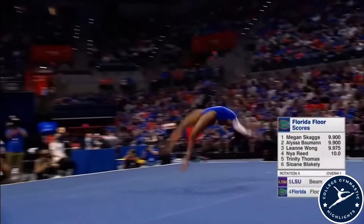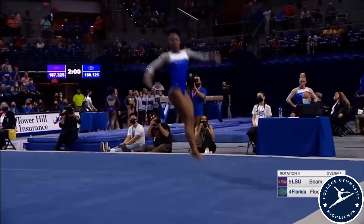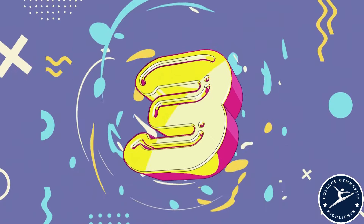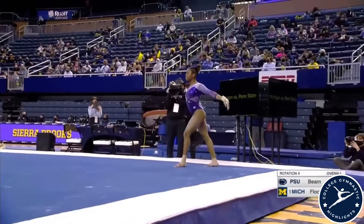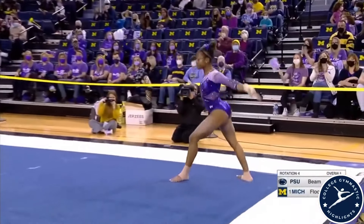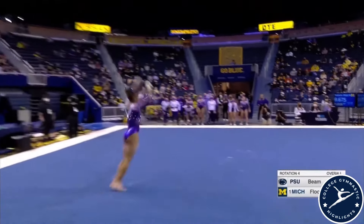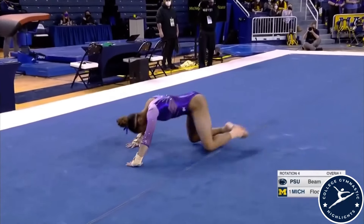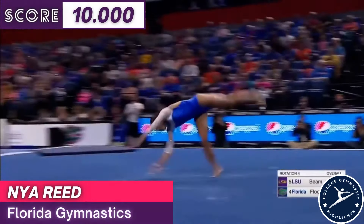As close as this competition has been through three rotations, Florida just needs a 9.775, and all she has is this tumbling pass. On this E-pass, full twisting double back. Front double tuck — makes it look easy. This pike double back, usually stands it straight up and down. Excellent control. She's told to tone it back a bit, control her landings.